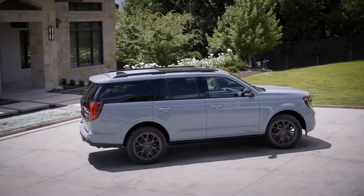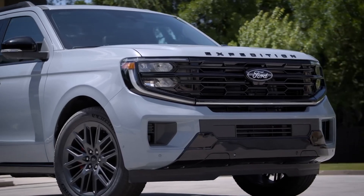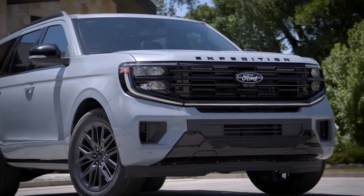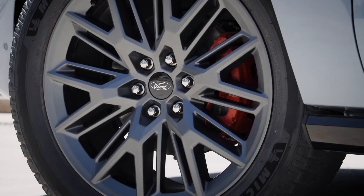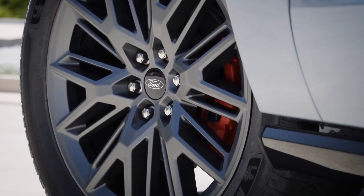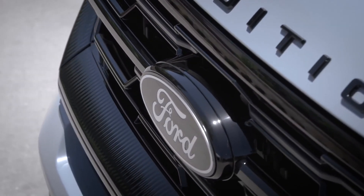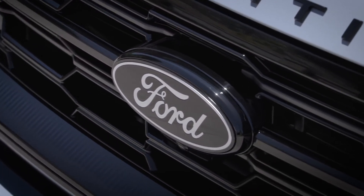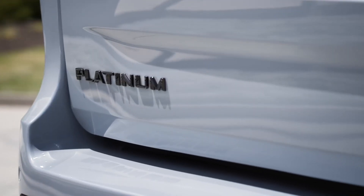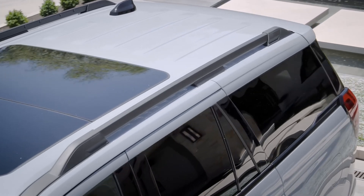The 2025 Ford Expedition's key safety features include blind spot monitoring, rear-view camera, stop-and-go adaptive cruise control, lane departure warning, forward collision warning, BlueCruise hands-free driving, forward automatic emergency braking, front and rear parking sensors, rear cross-traffic alert, traffic sign recognition, lane keeping assist, MyKey, automatic high-beam headlights, lane centering assist, rain-sensing windscreen wipers, pedestrian detection, and surround-view camera.